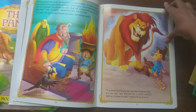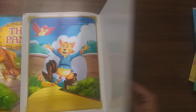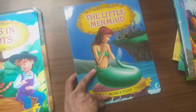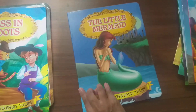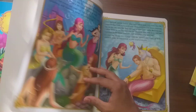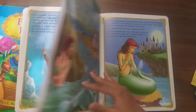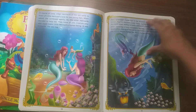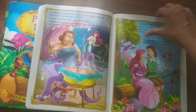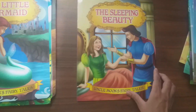As I already said, all the books are the most popular fairy tales known by us. Next is The Little Mermaid. Next is The Sleeping Beauty.